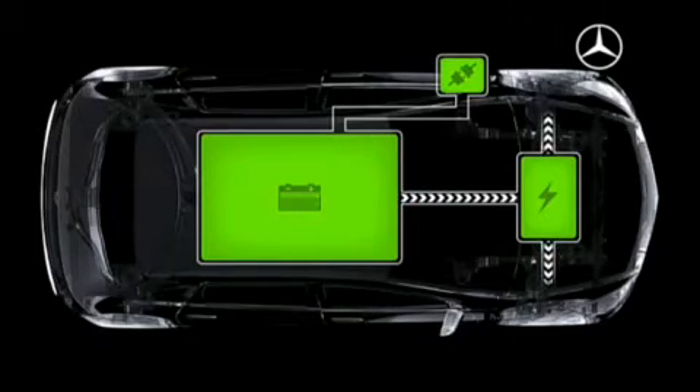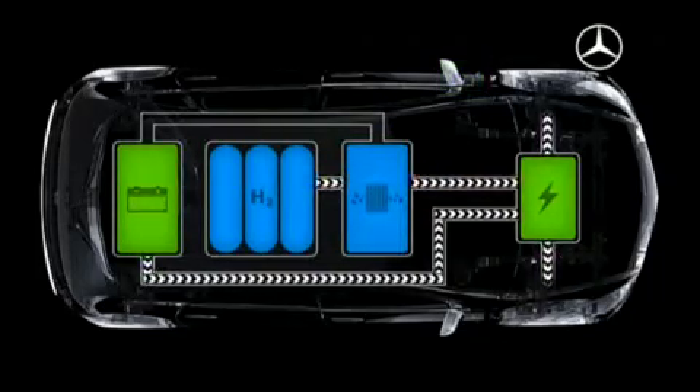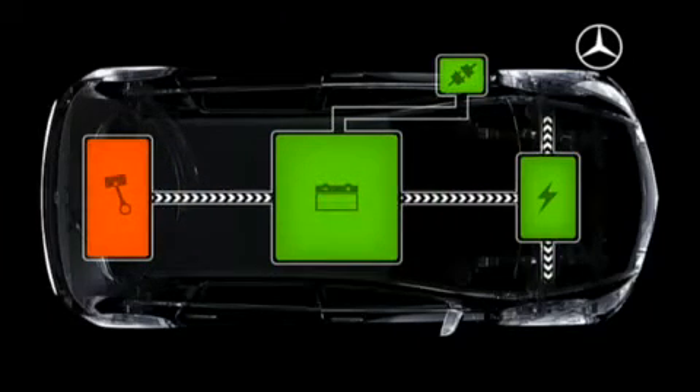Blue Zero E-Cell with a battery electric drive alone offers a range of up to 200 kilometers. Over 400 kilometers is achievable with Blue Zero F-Cell. Blue Zero E-Cell Plus offers an electric drive and an additional internal combustion motor.